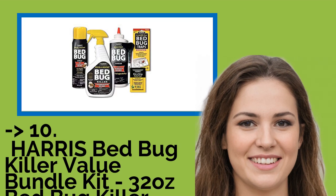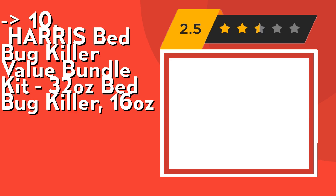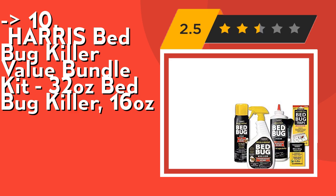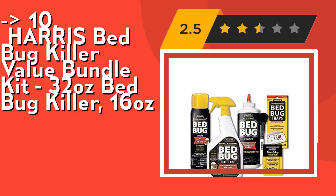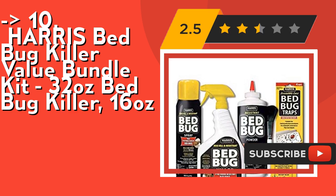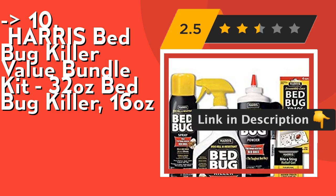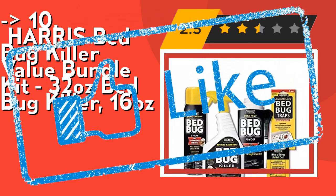The list starts with the Harris Bedbug Killer Value Bundle Kit: 32 oz Bedbug Killer and 16 oz. Its 32 oz spray includes one 32 oz trigger spray, kills bedbugs quickly, and offers a residual of up to 16 weeks. EPA number 1021-25973. Its aerosol spray is EPA registered for use on additional areas compared to the 32 oz trigger spray, including luggage. Check out the link in the description to buy this product from Amazon.